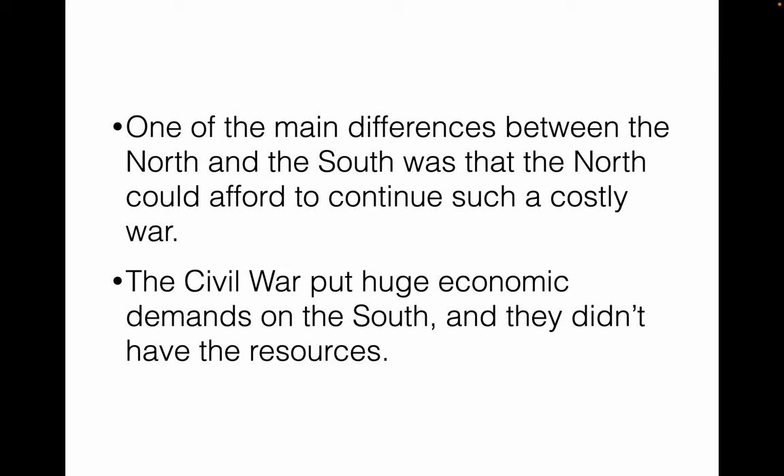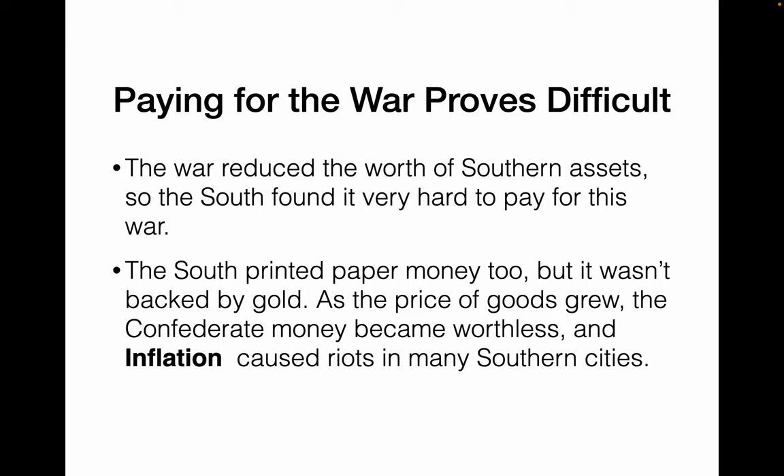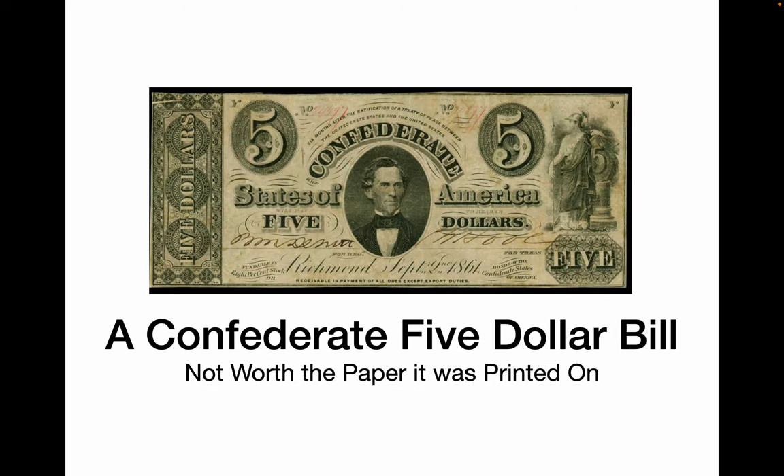One of the main differences between the North and South is that the North could afford to continue a lot of things during the war. The Civil War had a huge economic burden on the South, and they didn't have the resources to keep it up. The war reduced the worth of a lot of Southern assets, making it very hard for the South to pay for the war. The South printed paper money too, but it was not backed by gold like Northern money was. As the price of goods grew, Confederate money grew worthless — this is called inflation — and this actually caused riots in Southern cities as well.